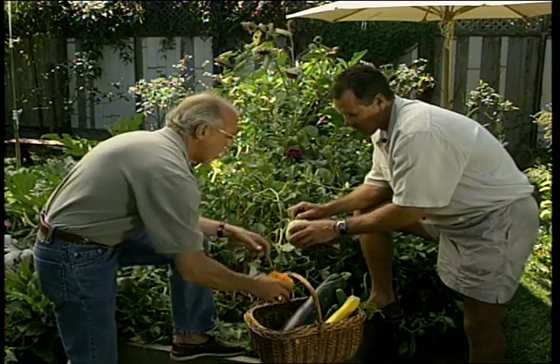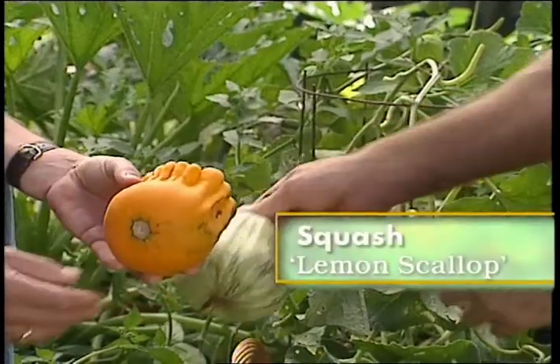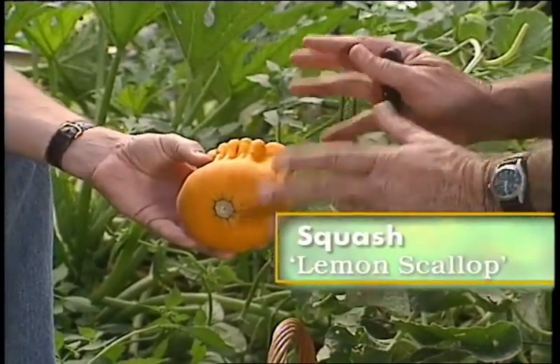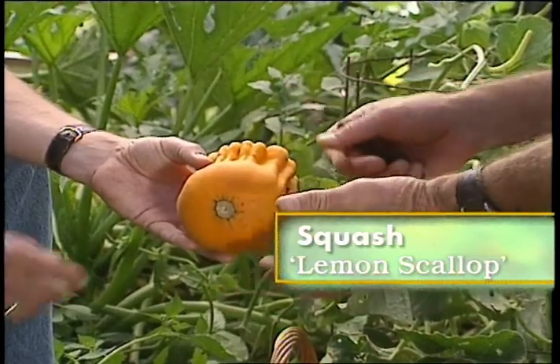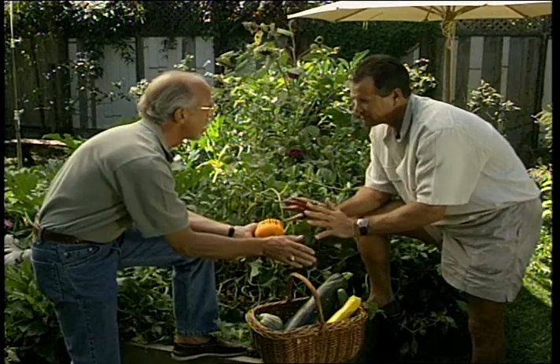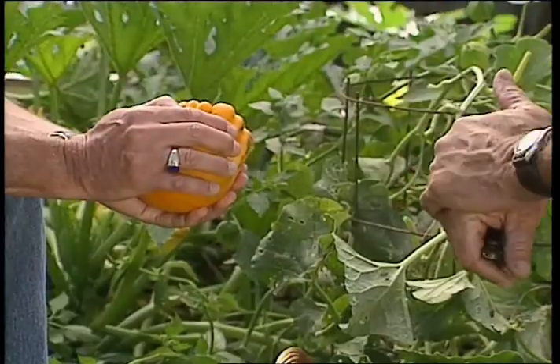Now, what's this unusual looking thing? It almost looks like a gourd. It's a yellow scallop, and that's way past its picking stage. But for decorative use it's fantastic. The point being that with a hard shell, if you don't want to eat it, you can use any of the squash for decorations — they're good for something.